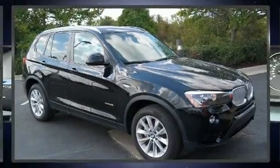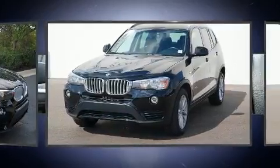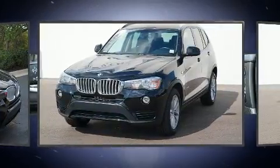Take command of the road in the 2015 BMW X3. With fewer than 50,000 miles on the odometer, this vehicle provides excellent value as a pre-owned model.